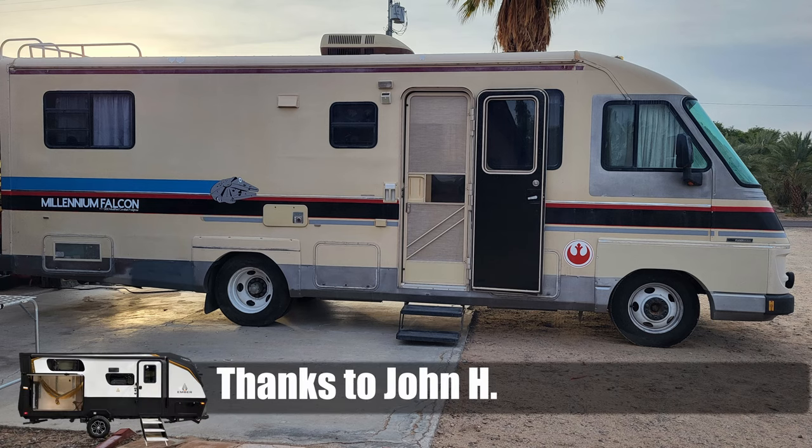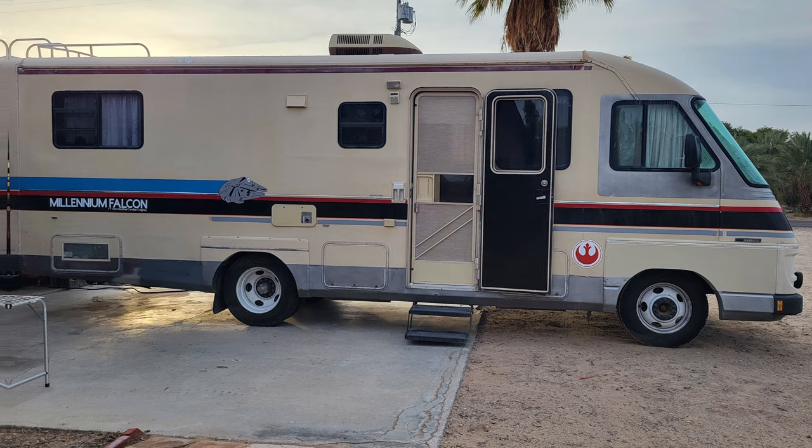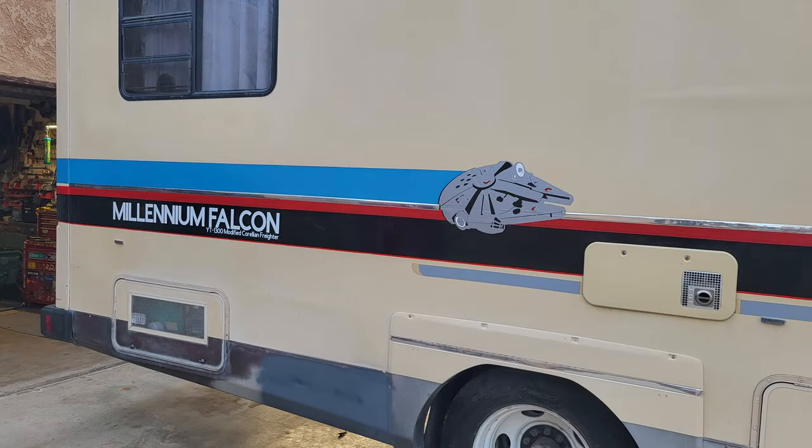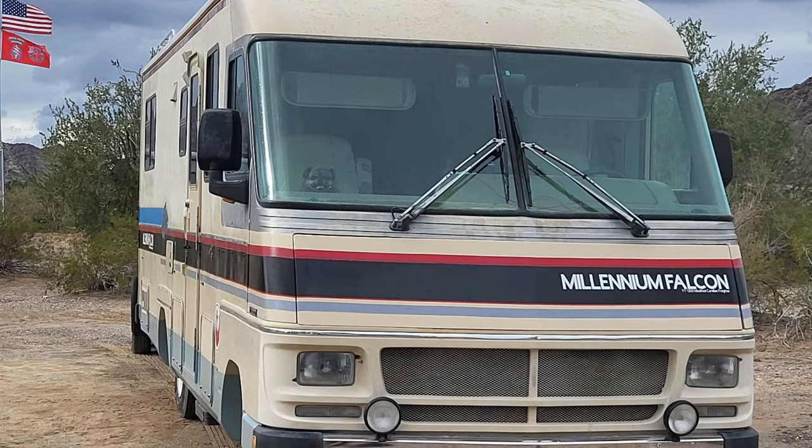John H sent me this picture of his motorhome — it's rebranded and done up as the Millennium Falcon. I think anyone who's had a motorhome feels it's a little bit like the Millennium Falcon trying to get all those systems to start — the hyperdrive just doesn't quite work. But this has a real soft spot in my heart: for those who don't know, my day job history is that I started at ILM working for Lucasfilm, so I have a real close attachment to this one. Kudos to you, John!